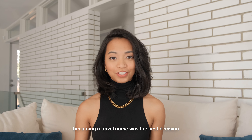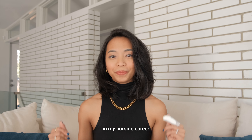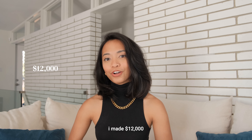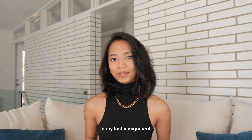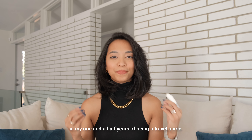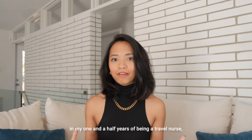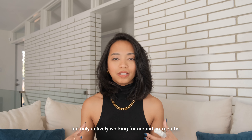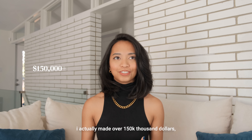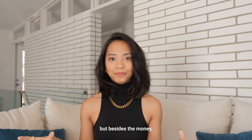Becoming a travel nurse was the best decision I have ever made in my nursing career. In my first year as a travel nurse I made twelve thousand dollars, and last year in my last assignment I made over seventy-five thousand dollars in three months. In my one and a half years of being a travel nurse, but only actively working for around six months, I actually made over 150K dollars.